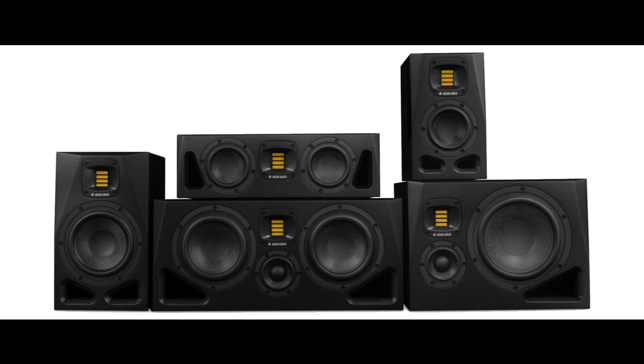Atom Audio is proud to announce the introduction of the A-Series, the successor series of the multi-award winning and long-time best-selling loudspeakers of the AX Series. The Atom Audio A-Series delivers highly accurate, transparent sound across a full line of monitors that can be controlled remotely and in real-time.